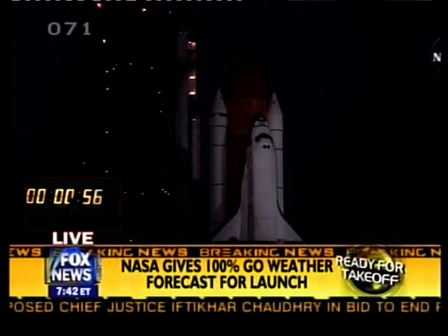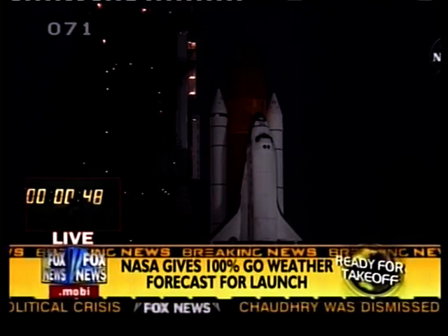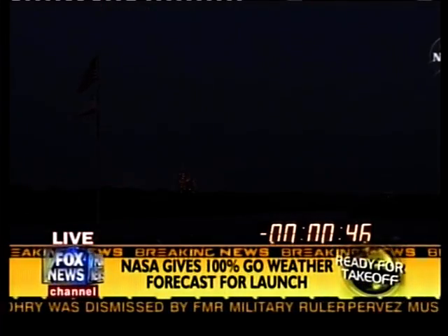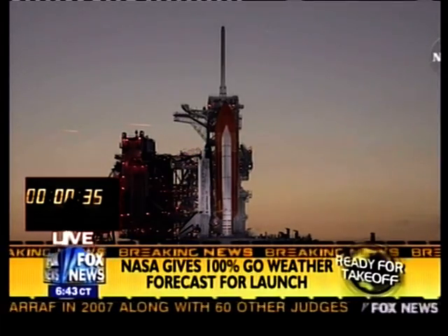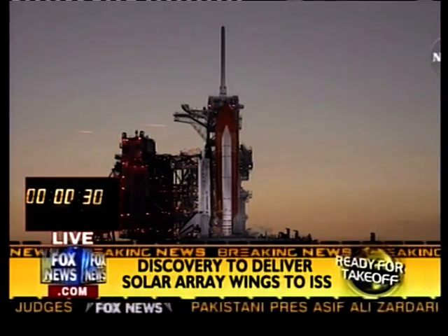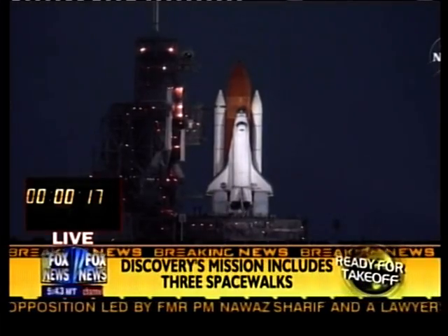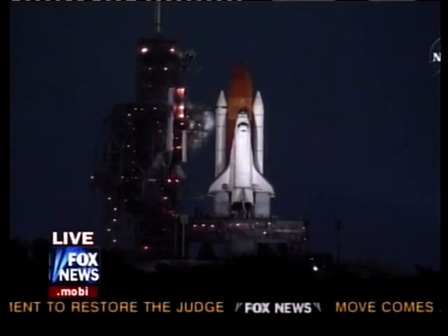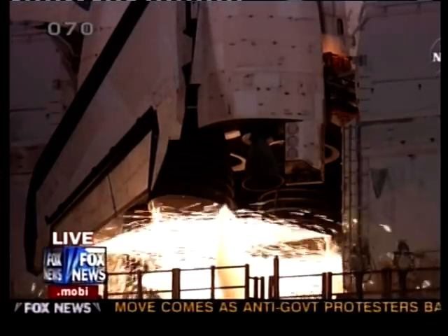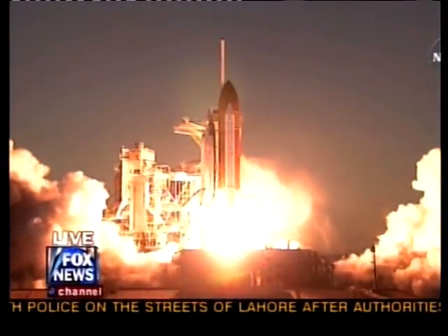T-minus one minute and counting. And we have a go for auto sequence start. Discovery's onboard computers have primary control of all the vehicle's critical functions. 10, 9, 6, 5, 4, 3, 2, 1, and booster ignition and liftoff of Space Shuttle Discovery.